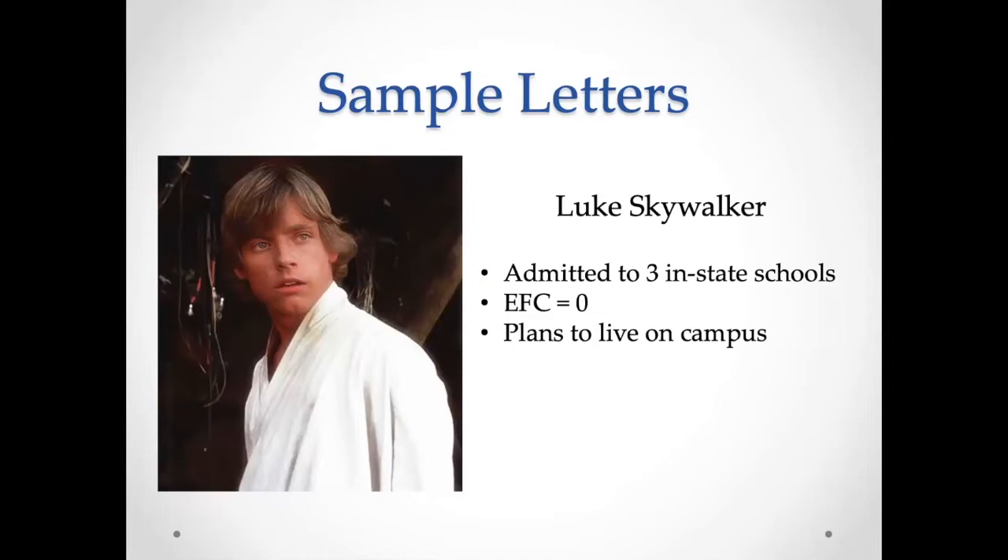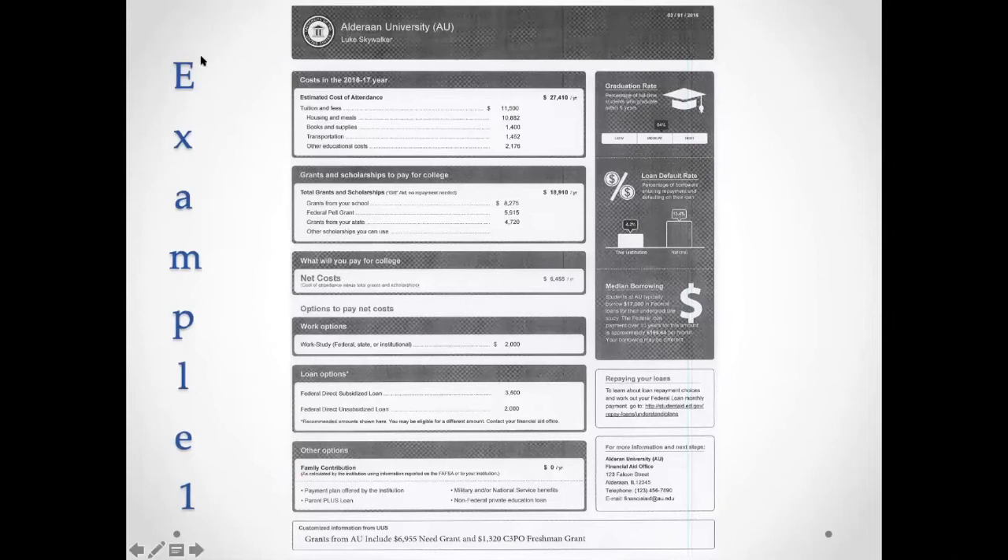Let's take a look at an example student — a bright-eyed young high school senior named Luke Skywalker. He's been admitted to three in-state schools. He has an EFC of zero, meaning his family doesn't have any money to contribute. If your EFC is not zero, think of it as the money you'll pay out of pocket. In Luke's case, EFC equals zero — he wants financial aid to cover the whole cost of attendance. He plans to live on campus.